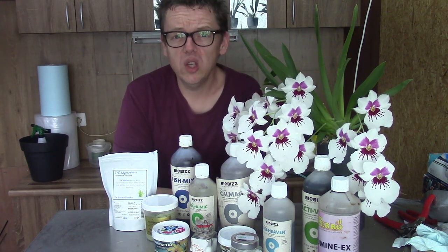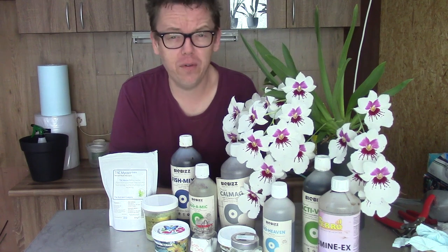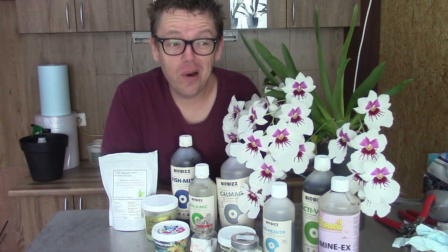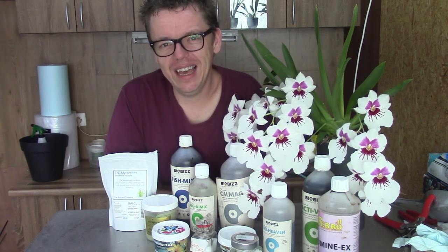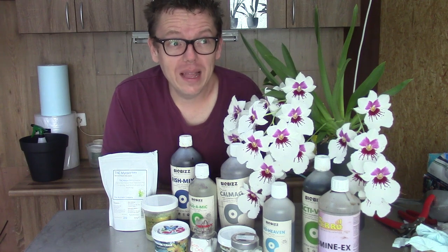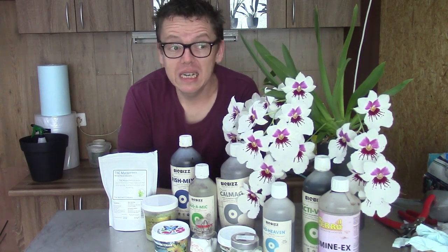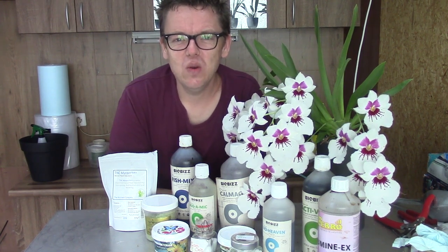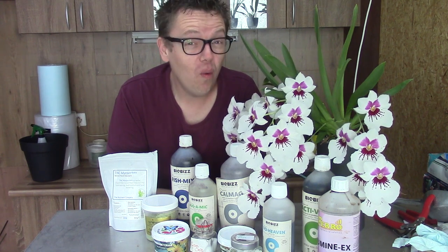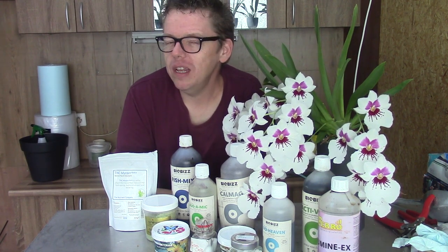Just before we go over the products one by one, I wanted to explain how I grow my orchids, because I think it's important so you get a better understanding of why I use these products. As you probably know, I grow most of my orchids in self-watering pots. I try to mimic nature as much as I can — orchids growing in nature get their feed on a daily basis, but in very small amounts. That's what I try to mimic.